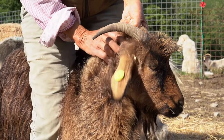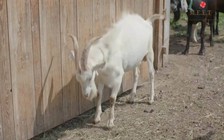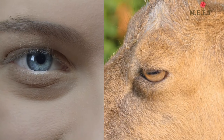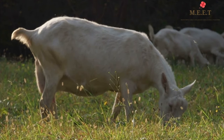Goats have short bushy tails, a beard, as well as horns. Another interesting thing about goats is that they have horizontal pupils, which are very different from the way our pupils look, which are round.